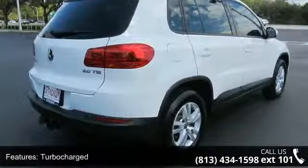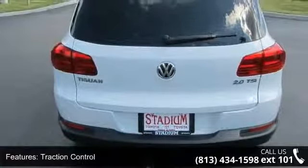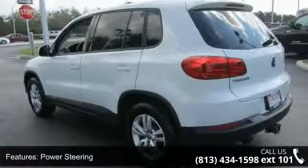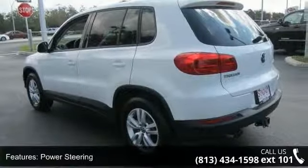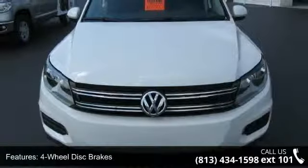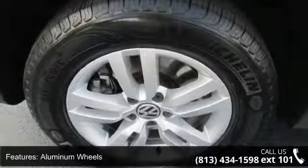This vehicle's top features include turbocharged, traction control, front wheel drive, power steering, four-wheel disc brakes, aluminum wheels, wheel locks, MP3 player, auxiliary audio input, and Bluetooth connection. A test drive is waiting for you. Call now to schedule an appointment at our dealership.